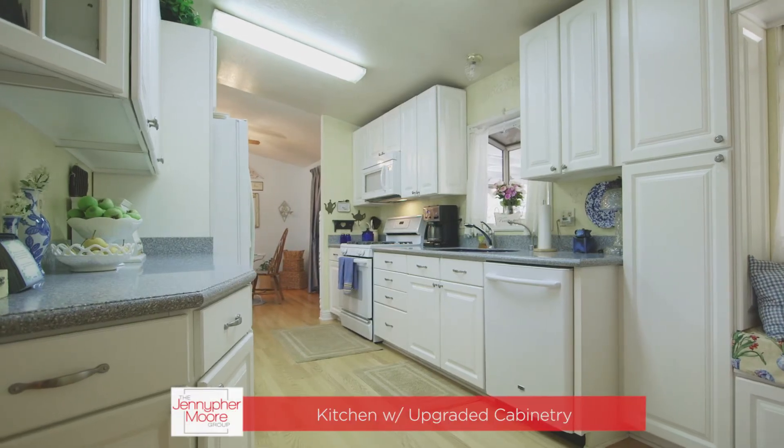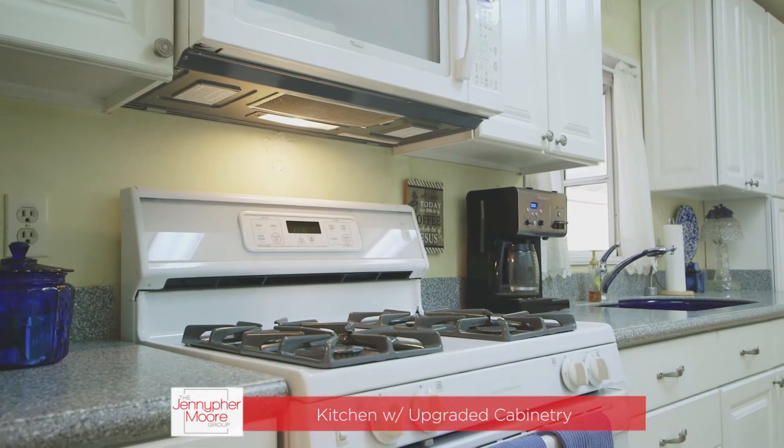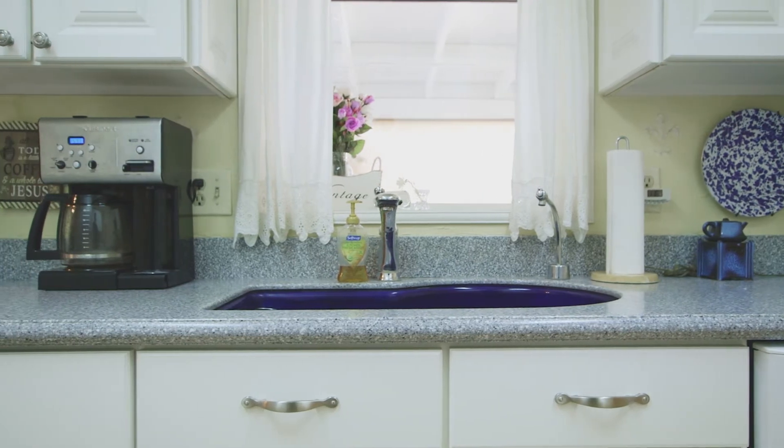Just off the living room is the galley style kitchen with upgraded custom cabinets, newer GE appliances, and a cozy bay window.